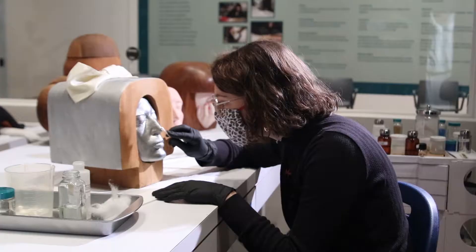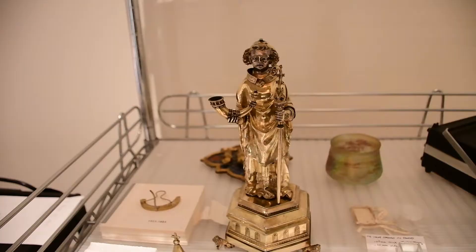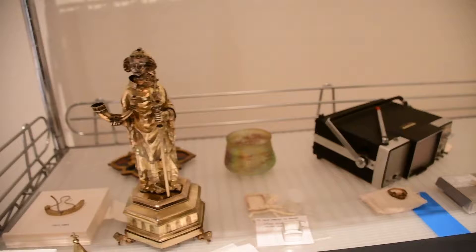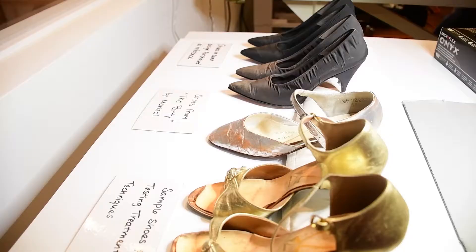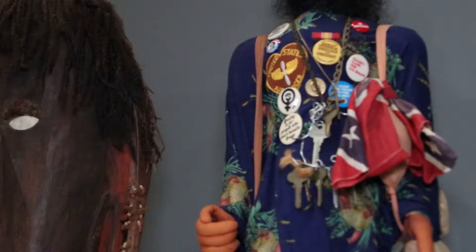The two people who are chiefly manning the Art of Conservation exhibition are Emily Cummins, our Conservation Fellow here at the Museum, and Marissa Stevenson, our Crest Conservation Fellow here at the Museum. Emily's specialty is in objects conservation. Marissa's specialty is in textile conservation with an emphasis on mixed media.